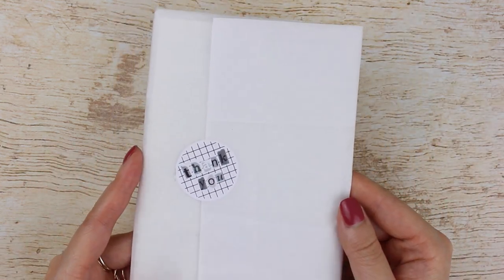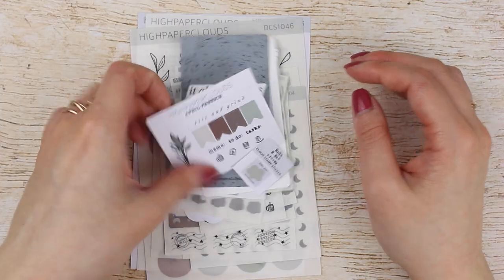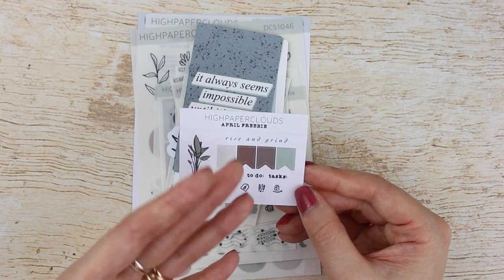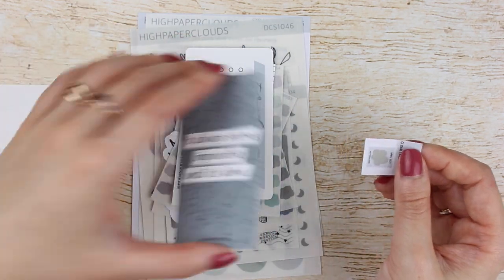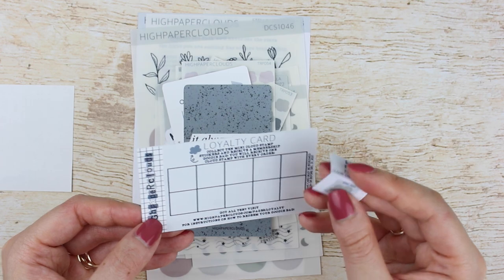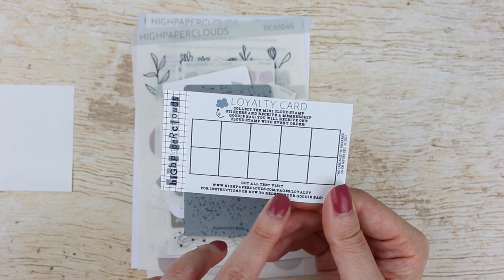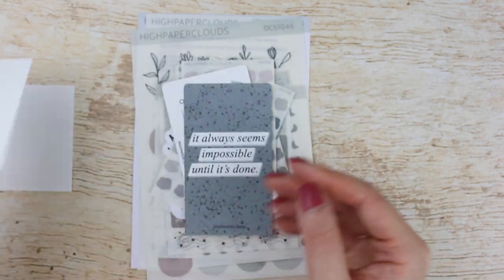The next shop is High Paper Clouds — again, new to me. The first thing with my order was an April freebie with functional stickers and cute little icons — a nice mix of functional and deco — plus I love these little text stickers. I also got a loyalty card with a little cloud stamp; when you have 10 stamps you can visit highpaperclouds.com/pages/loyalty to redeem a goodie bag, which is really cute.